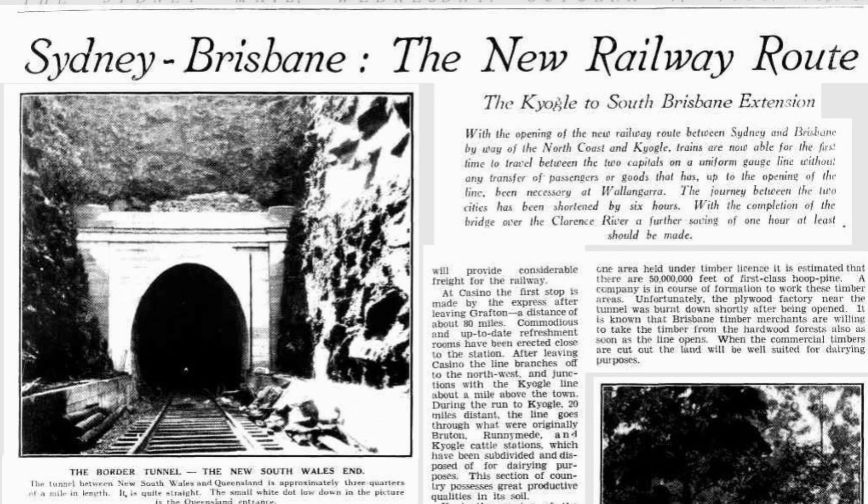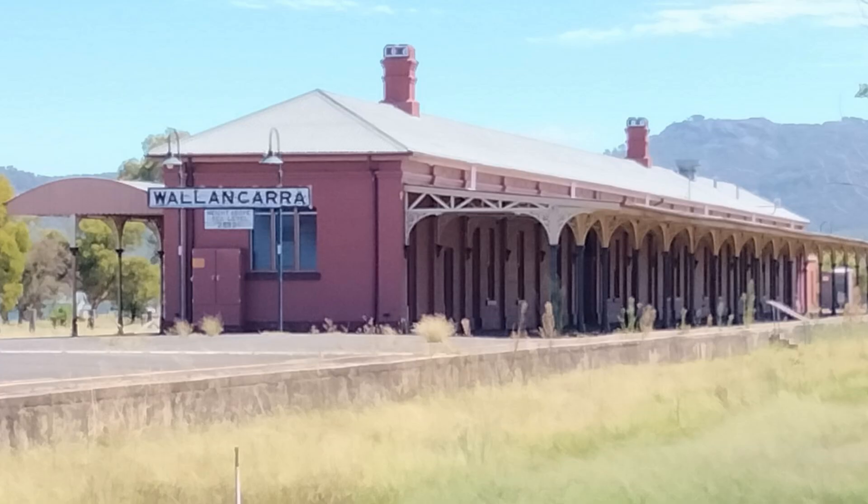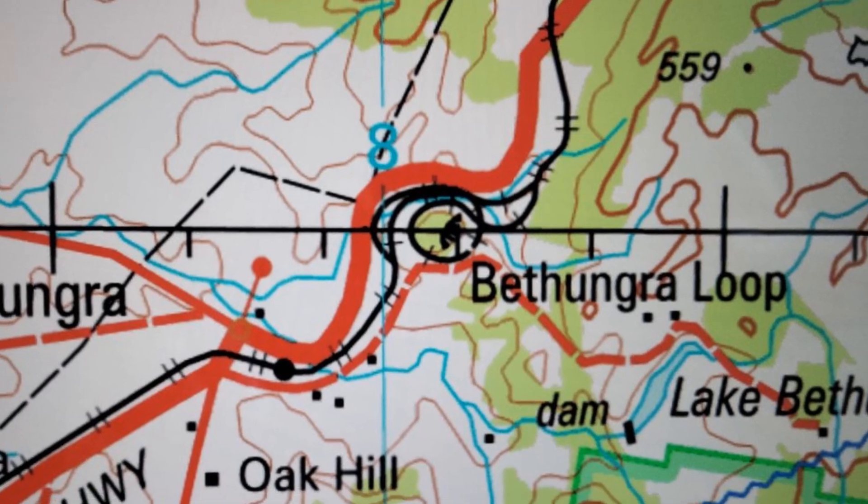The loop was opened in 1930 and is still used many times daily. Prior to opening this section of line, passengers had to change trains at Wollongarra to use a narrow gauge train to continue to Brisbane.